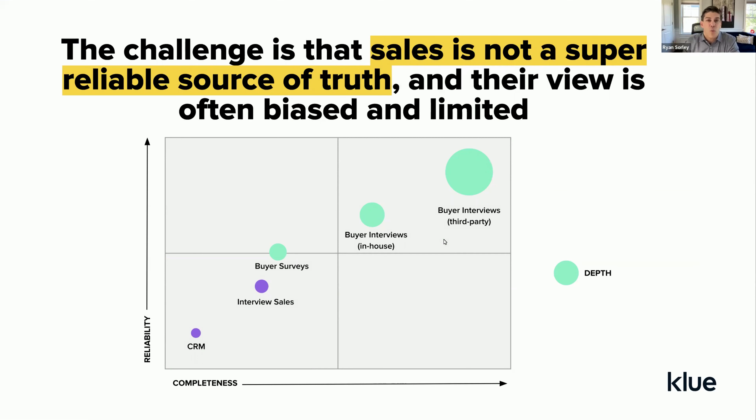A lot of organizations are turning to sales to understand why they're winning and losing deals — going to reason codes within a CRM system or interviewing sales. The challenge is that sales doesn't always know the answer, and they often don't provide a very detailed account. Buyers are the people who really understand what happened soup to nuts in every evaluation. Organizations taking the step to conduct win-loss interviews — or turning to third-party win-loss firms like Clue — are getting more reliable and complete information to help inform strategic decision-making.